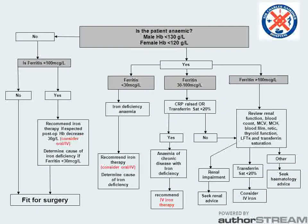Our haematologist created an assessment and treatment algorithm which provides a pathway to recommend oral or intravenous iron or other treatment when the patient is initially screened by PBM.